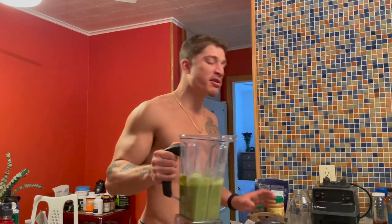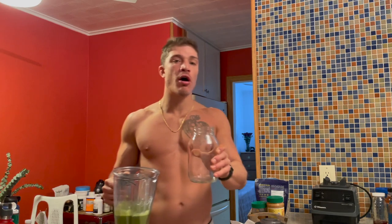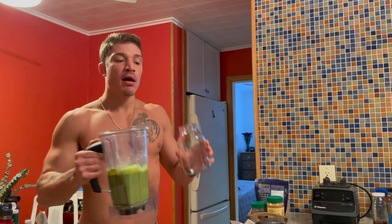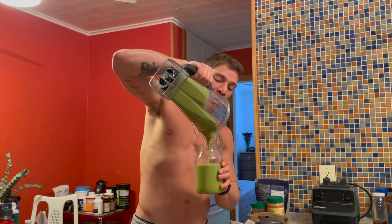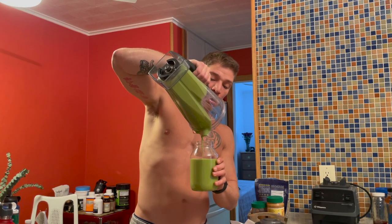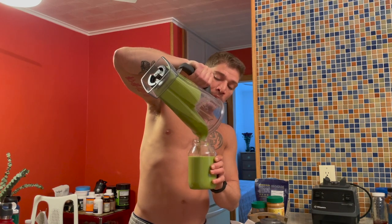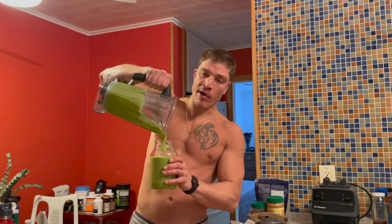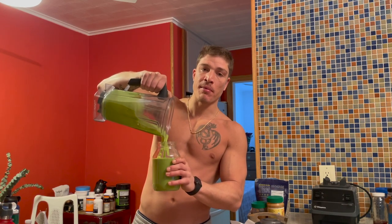This is meal number two for me — my pre-workout meal, standard every day. It's about 7:20 a.m. right now. I'll take this shake down around 10 to 10:30 a.m. and train around 12 p.m.